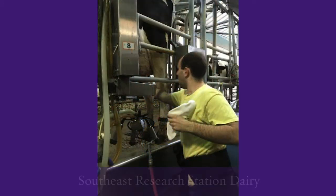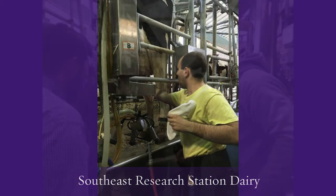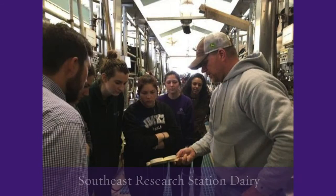Our Southeast Research Station dairy, located in Franklinton, Louisiana, is home to a herd of Holsteins — about 100 — and our students are able to go over there and learn dairy management practices in the laboratory portions of our dairy courses.